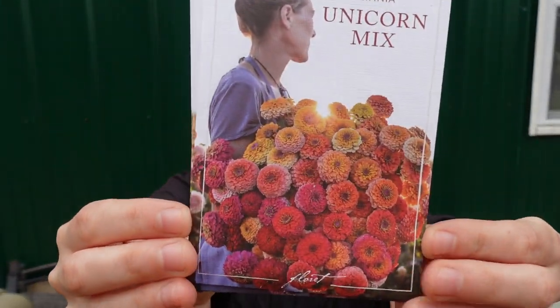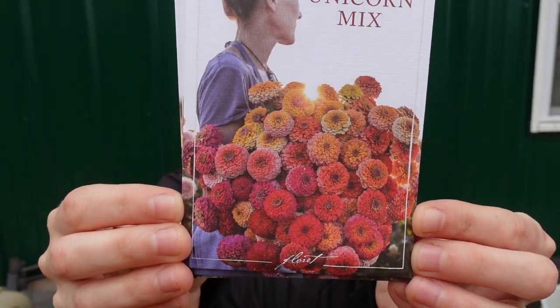This next one I was most looking forward to out of all the zinnias — it's the Unicorn Mix. There are a ton of different colors: raspberry, tangerine, magenta, lemon, apricot, dusty lilac, and blush. They all have striking lavender centers, which is really beautiful.